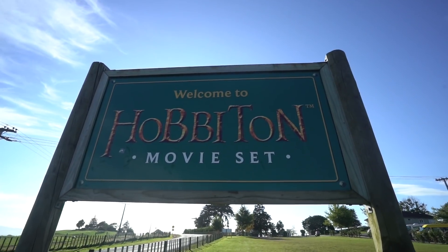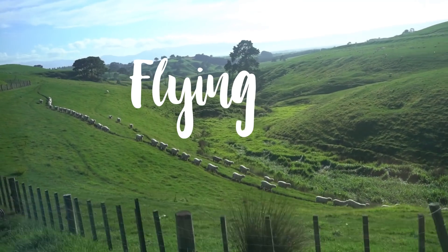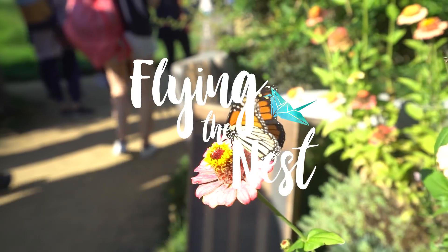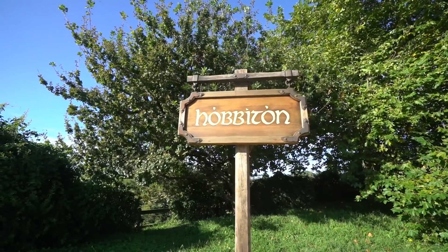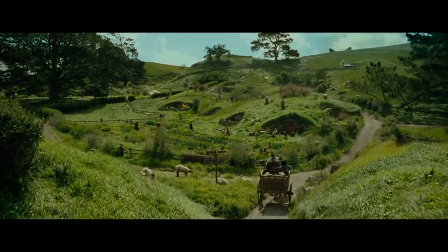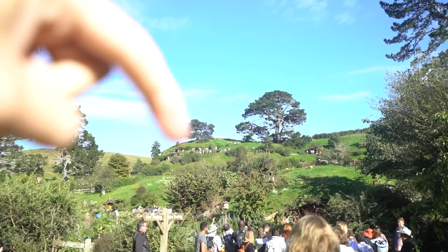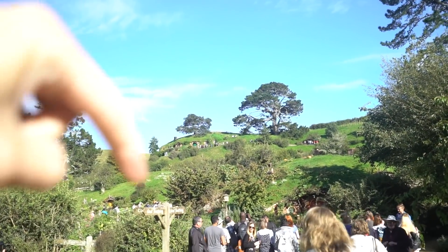I am so excited to be here. This is literally the number one thing I wanted to do in New Zealand — come to the Hobbiton movie set, and we're about to go see it! We made it to Hobbiton. We just walked in and it opened up into the Shire. There's always been a Baggins living here under the hill. Wow, it's so big. I think that's Bag End just at the top there — that's the peak to go check out.